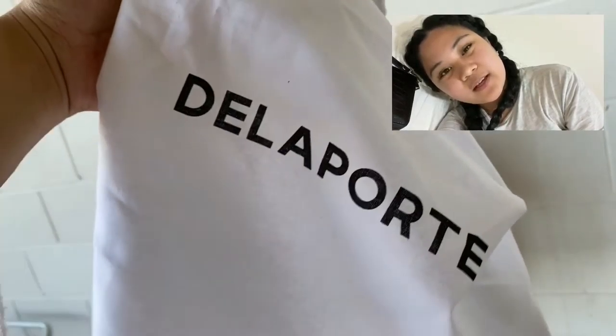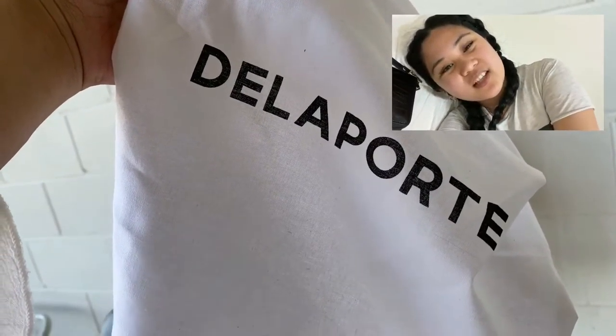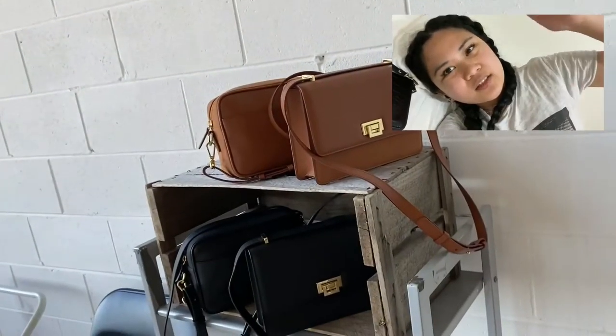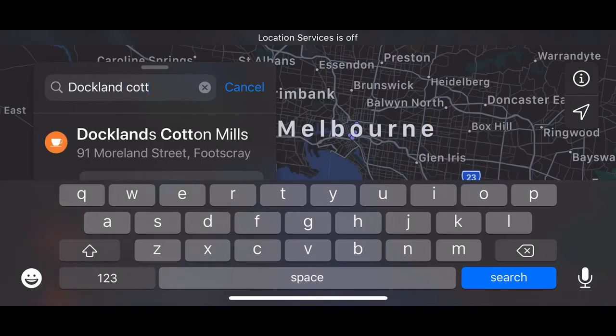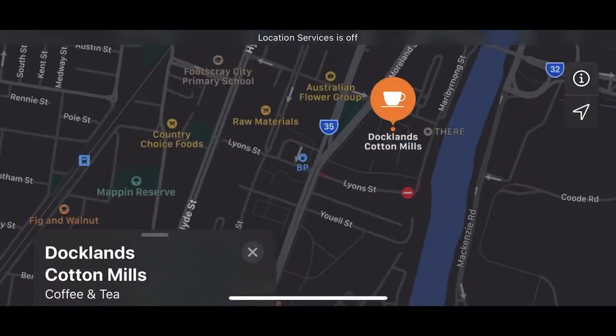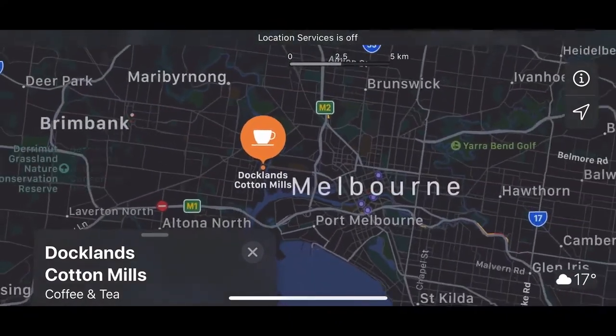Hello, I just came from a photo shoot with a luxury leather handbag brand, Delaporte. It was all the way to the west — today's location is at Docklands Cotton Mills. I initially thought this place might be at South Bank, but it's in the west in Footscray, about a 16-minute drive from the CBD.